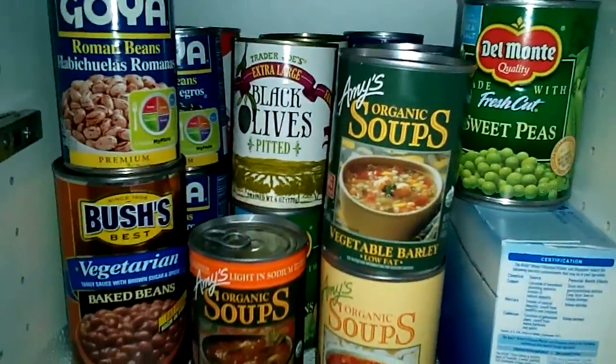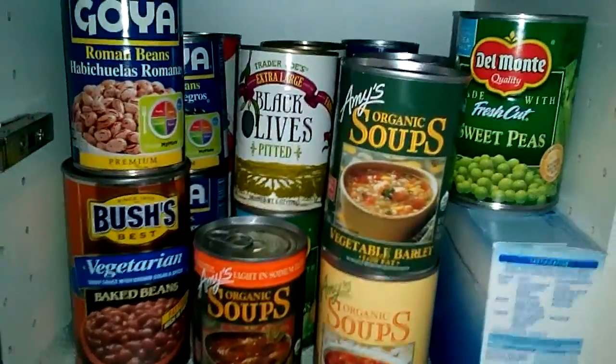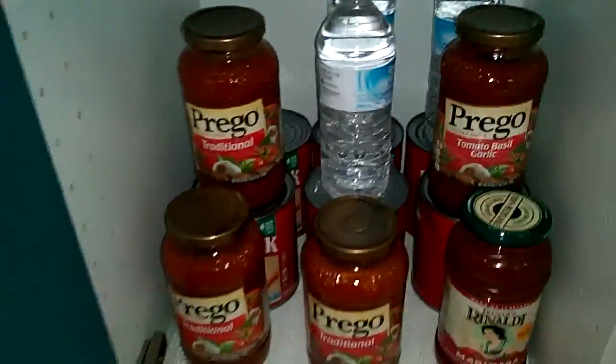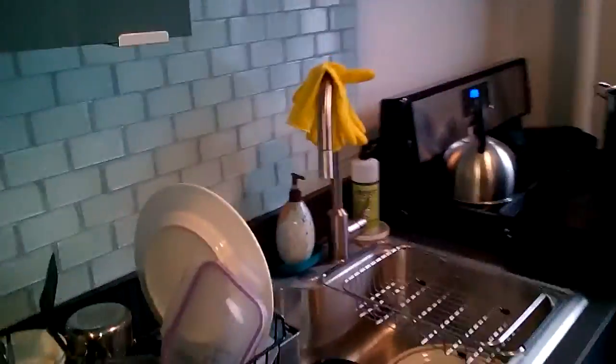We try to do frozen over canned goods to reduce salt, but you can always wash canned goods off — I just like frozen. Now I'll show you our refrigerator. There's a cast iron skillet, which gets lots of iron for you if that's your concern.